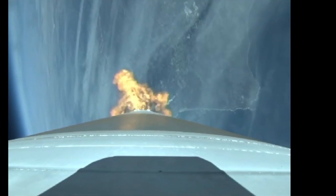RD-180 continues to perform well. Injector pressures look good. LOX pump speed nominal.